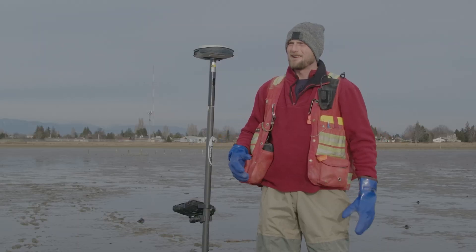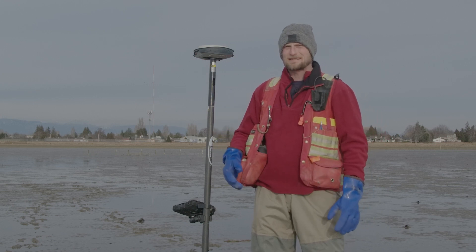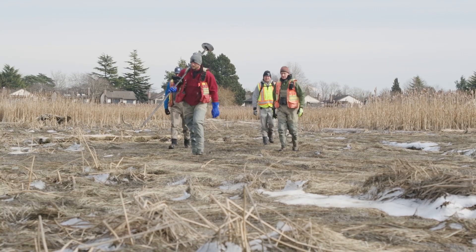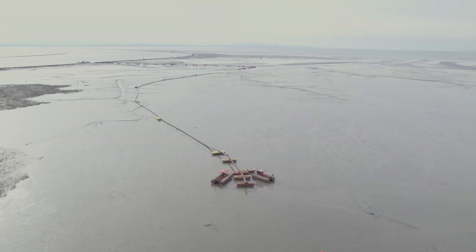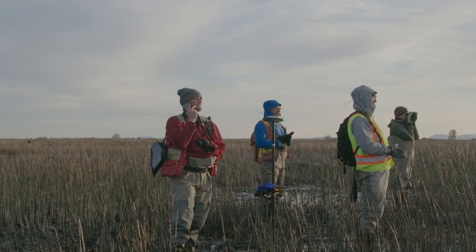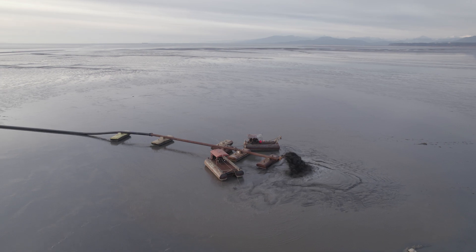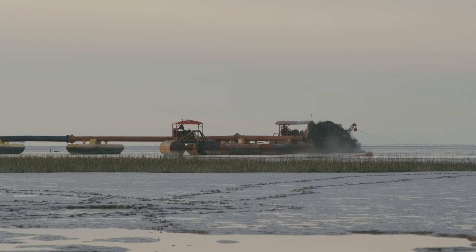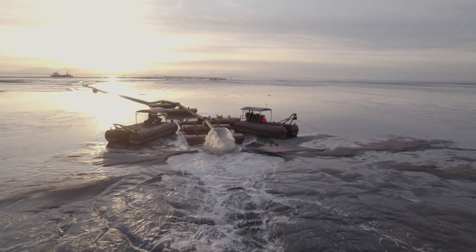We're here at Sturgeon Bank on the inaugural day of sedimentation for the Sturgeon Bank Sediment Enhancement Pilot Project. We're pumping a slurry of sand and sediment onto Sturgeon Bank to try to restore some tidal marsh. We're here at low tide because we want to be adding the sand mound during this low tide period, and we also need river flow conditions that allow the dredge vessel to hold steady beside the jetty within the Fraser River current.